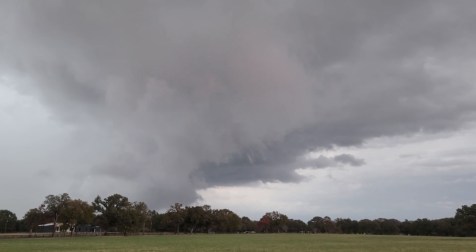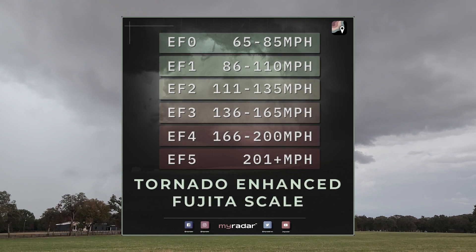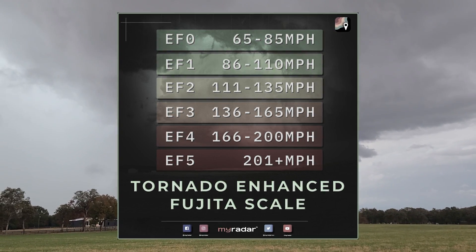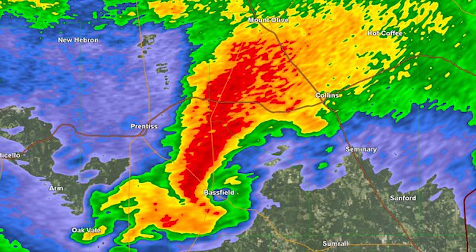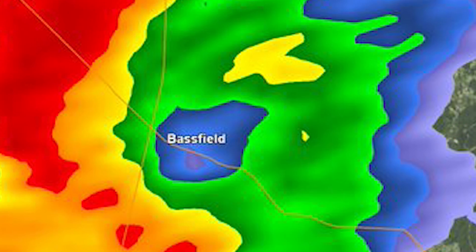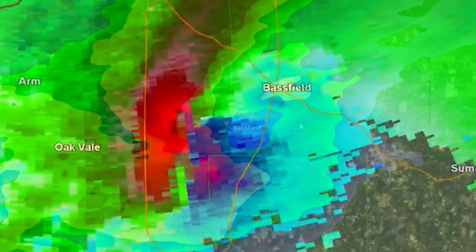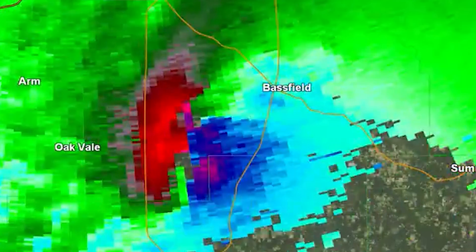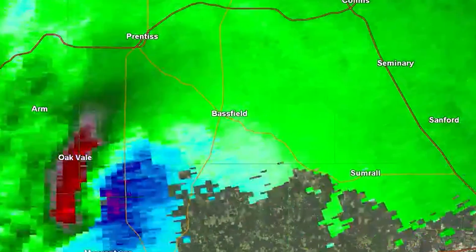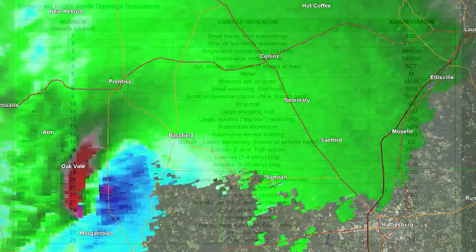That raises a key criticism of the Enhanced Fujita Scale: it doesn't directly measure tornado strength. Instead, it is simply a damage scale used as a proxy for tornado strength. Consider the monstrous Bassfield, Mississippi tornado of April 12th, 2020, so large that an eye developed on radar as it swallowed the town. Could that one have had winds over 200 miles per hour? Perhaps, but it didn't hit anything that could prove it — all the structures destroyed would have failed in winds below EF-4 strength.